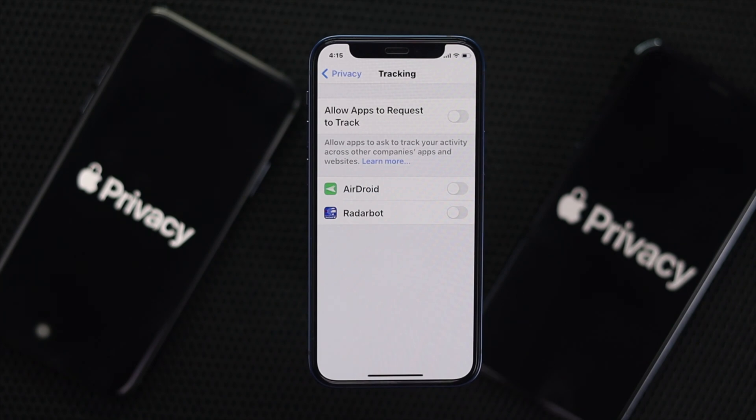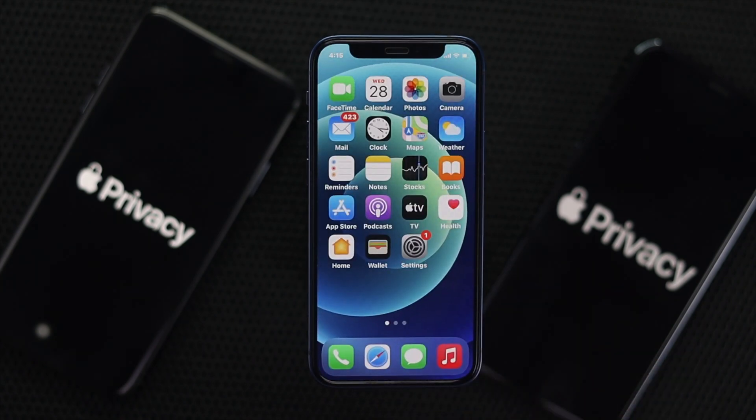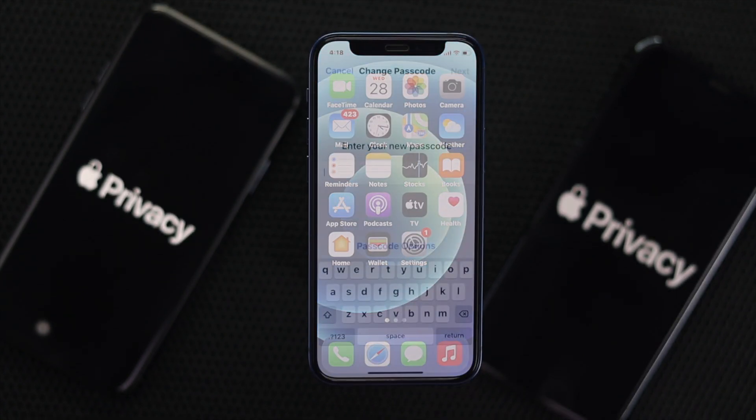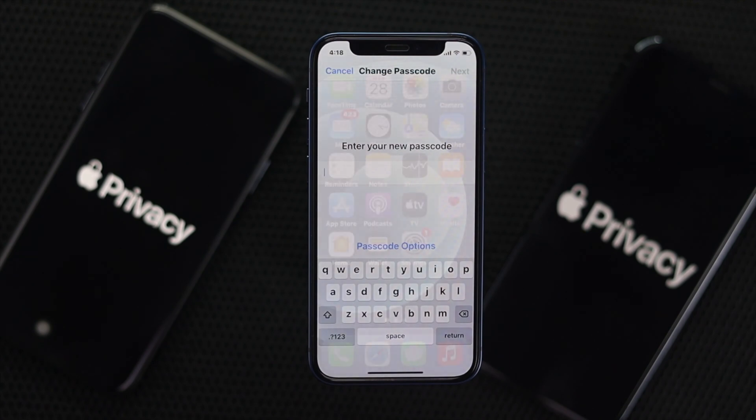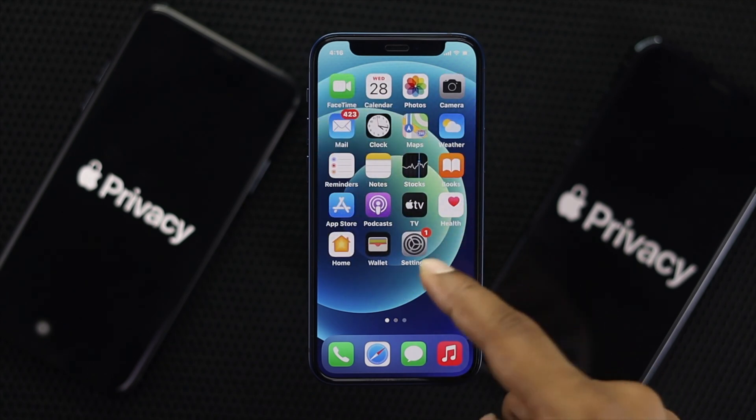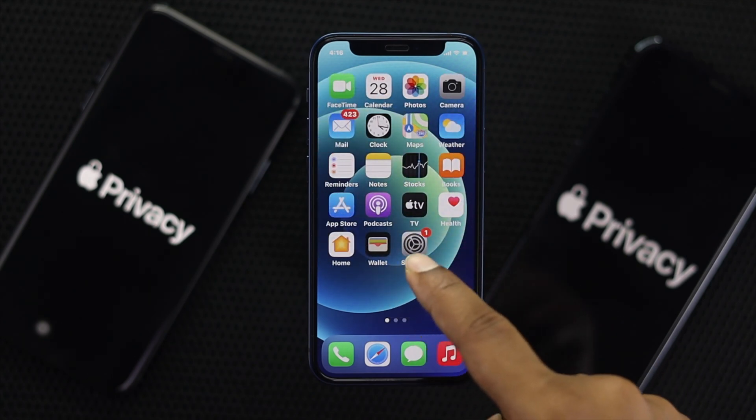Now let's go ahead and talk about another feature on your iPhone you can use to improve your privacy — using the strongest password on your iPhone. To do that, go ahead and tap Settings.